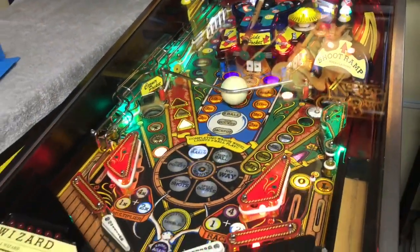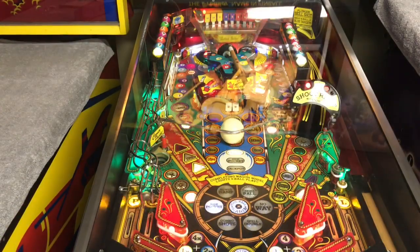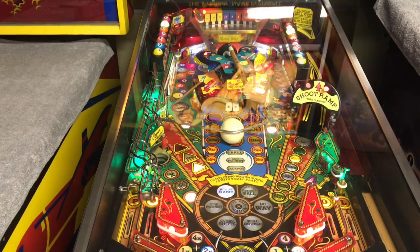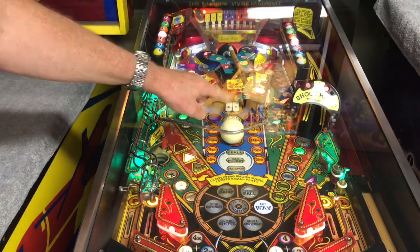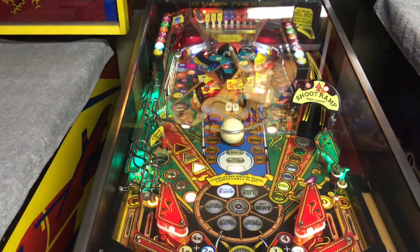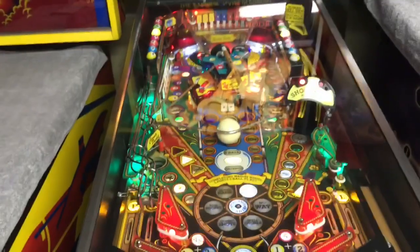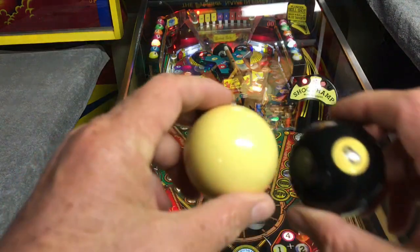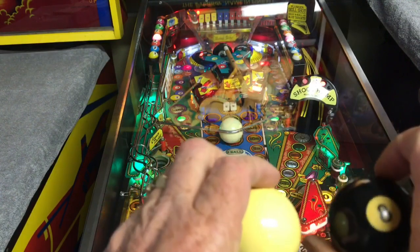What's interesting about this game is it has an actual-size cue ball and an actual-size eight ball as part of the play field, right here and here. And those are not props — those are the real deal. I have the old ones that actually came with this game, and I purchased new ones because they were a little worn. But these are actual full-weighted cue ball and eight balls.